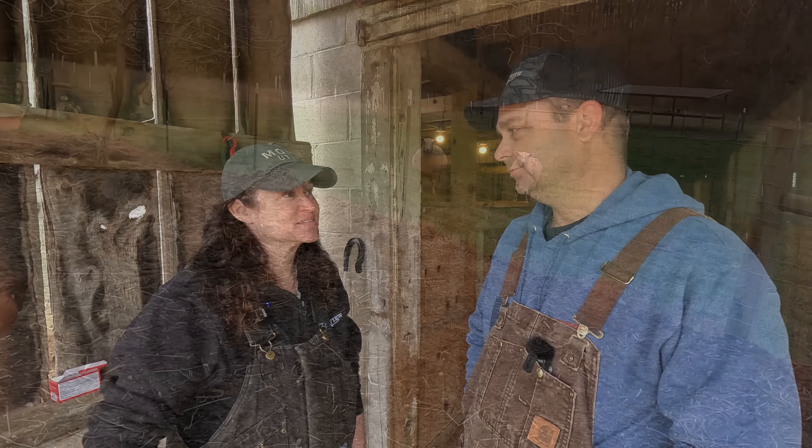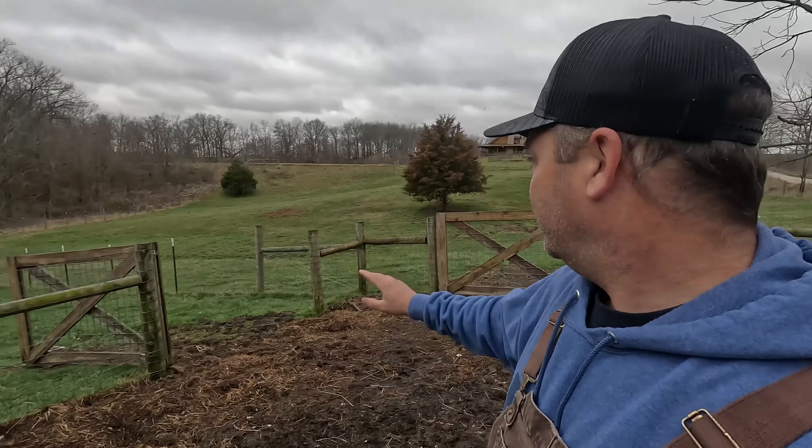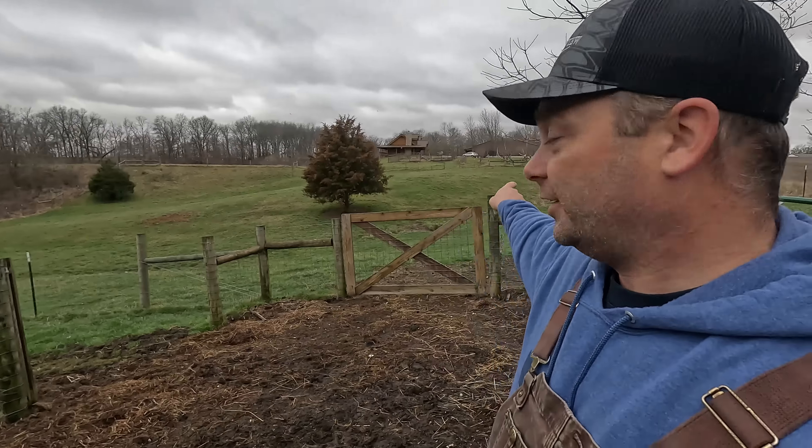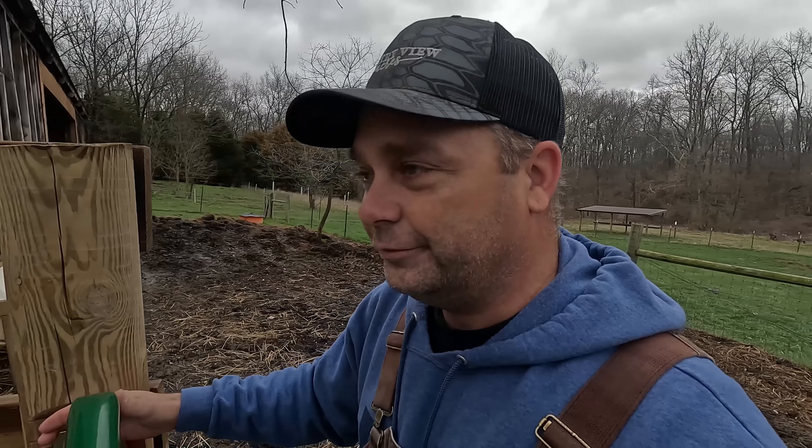Here are our other two ewes. This one right here is the pregnant one that could go any time. This one here is just a yearling — she's just over a year old; we may throw her back in with the ram. We've got them lined up where they can only go in this small pasture right behind the barn, so in case she drops a lamb, she's at least close to the barn for us to get her back into a stall.